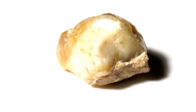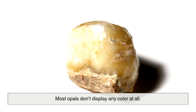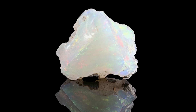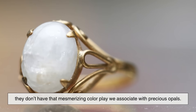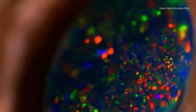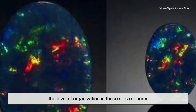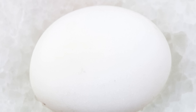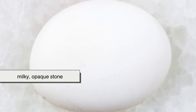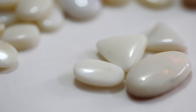But not every opal gets to be a gemstone. In fact, most opals don't display any color at all. These are called common opals, and while they can be beautiful in their own right, they don't have that mesmerizing color play we associate with precious opals. What separates the ordinary from the extraordinary is the level of organization in those silica spheres. When the spheres vary in size or are jumbled, the result is a milky, opaque stone — still silica, still an opal, but not one you'd find on a jeweler's shelf.